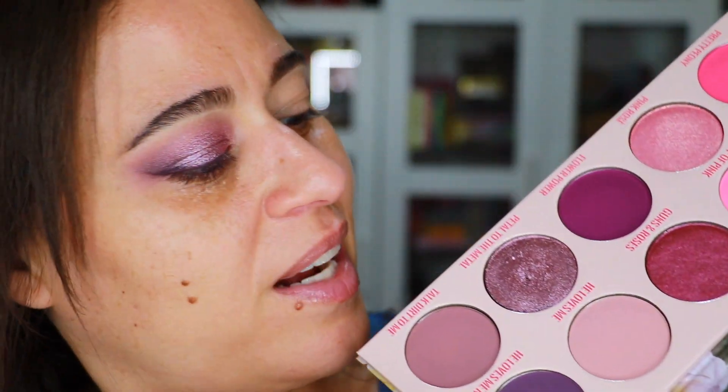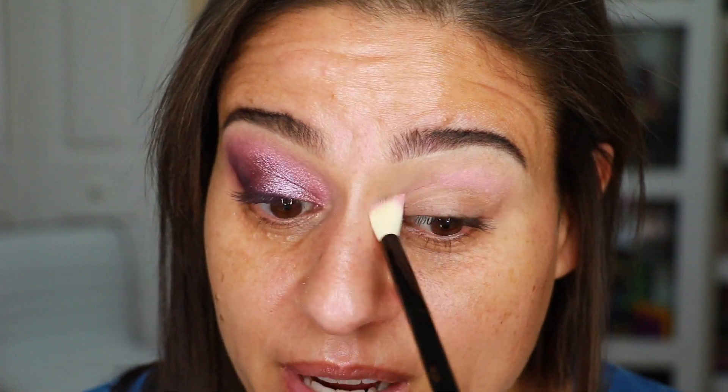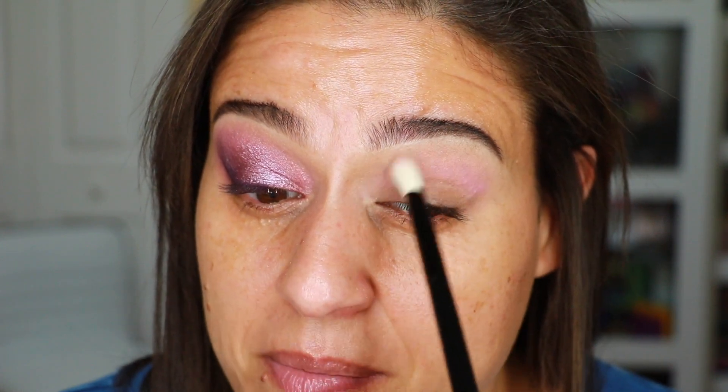I'm starting out with my eyes primed and set using the Makeup by Mario Master Eye Prep and Set — I used the lighter shade and set my entire lid with powder. For the look I'm creating today, I'm going to stick with these purples. I'll start with the shade Spill the Tea Rose, applying it all along the crease area using an Elysium Cosmetics Nuri brush. As you can see, this is a very dusty pink-rose shade and I'm applying just the smallest amount.